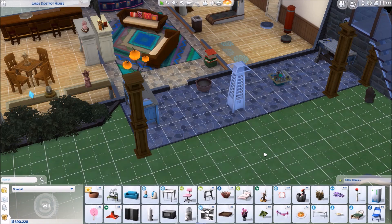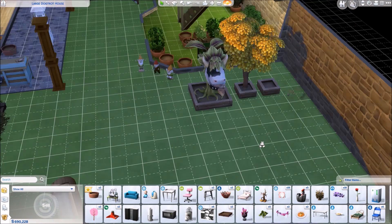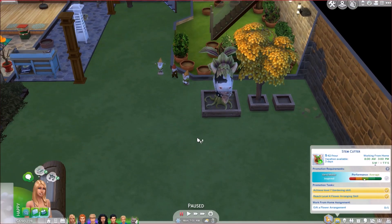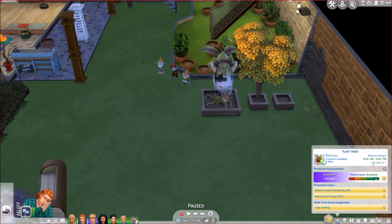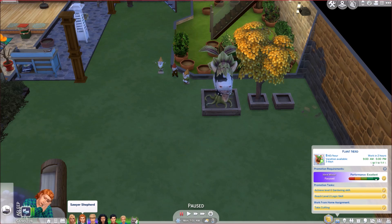Before I do anything else, I noticed the cow plant is hungry, so I guess we could feed it. I'm not sure when Sawyer goes to work what level he is — he's a botanist. Amelia was promoted to stem cutter so she's a floral designer now and has gotten her promotion, while Sawyer has not gotten his because we've taken him a different route.